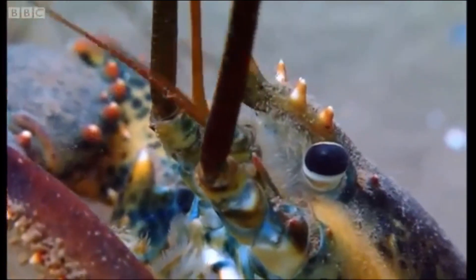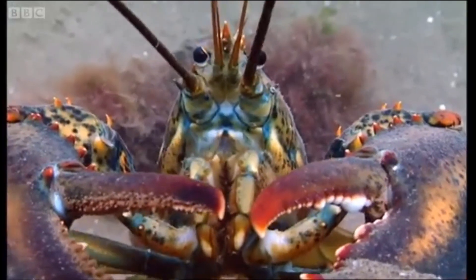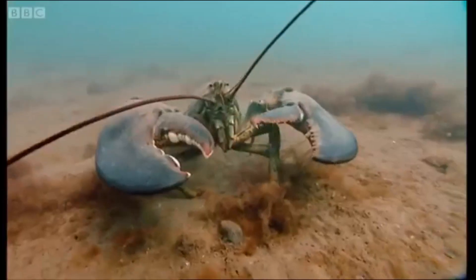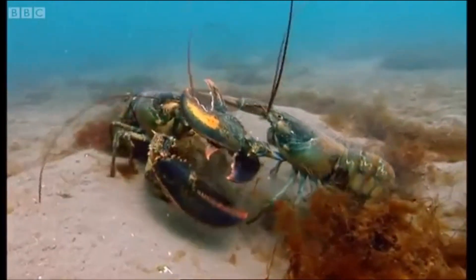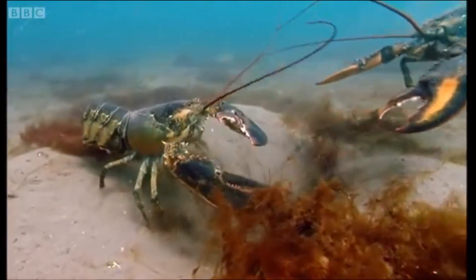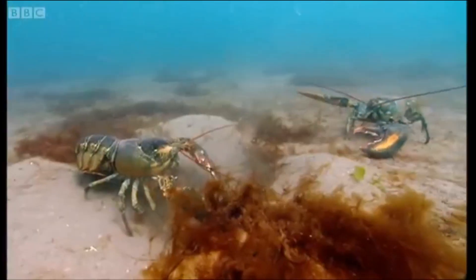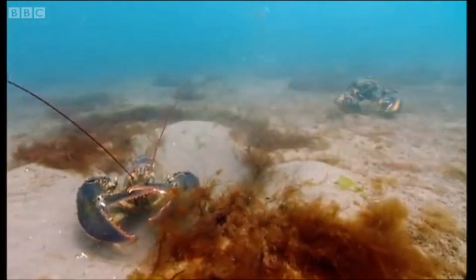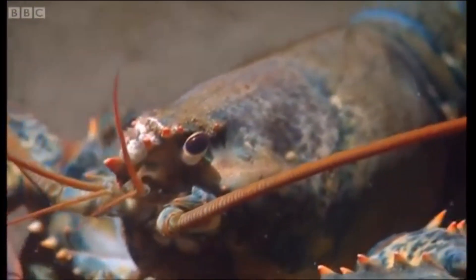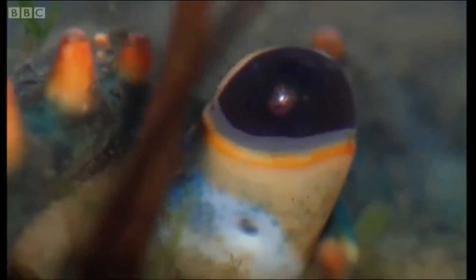The new arrival is in urgent need of a pit, and since she weighs a hefty seven kilos, she stands a good chance of getting one. She's won. These battles continue for the next two months, and they're crucial, for the females must have both shelter and warm water if they're to raise their young.